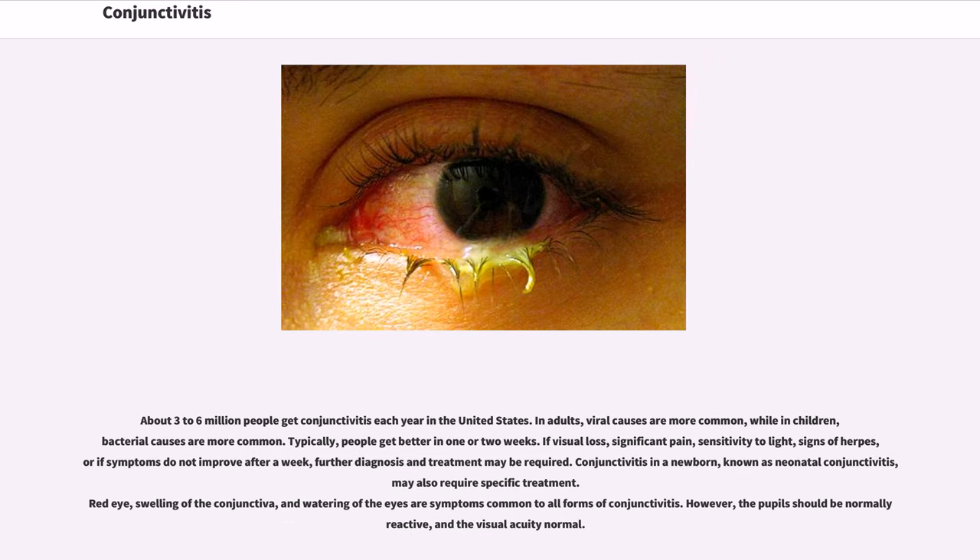About 3 to 6 million people get conjunctivitis each year in the United States. In adults, viral causes are more common, while in children, bacterial causes are more common. Typically, people get better in one or two weeks.